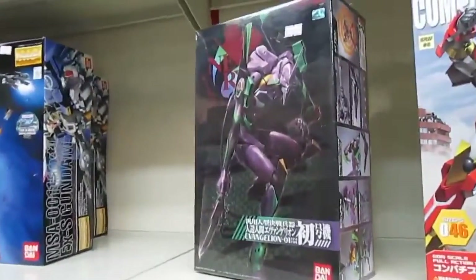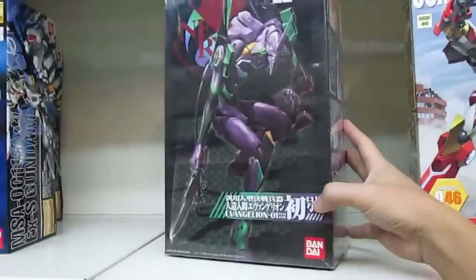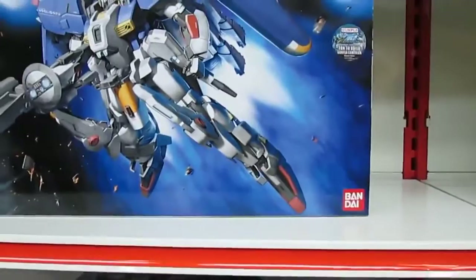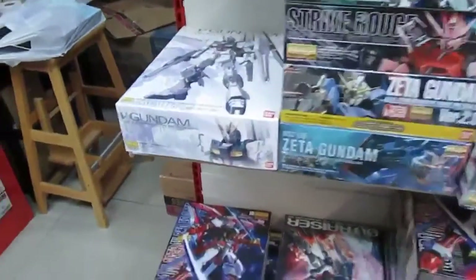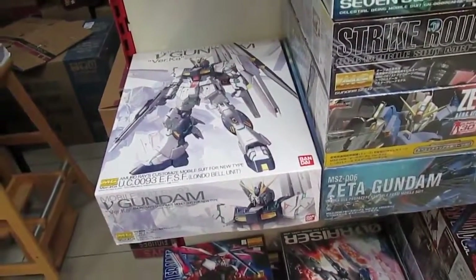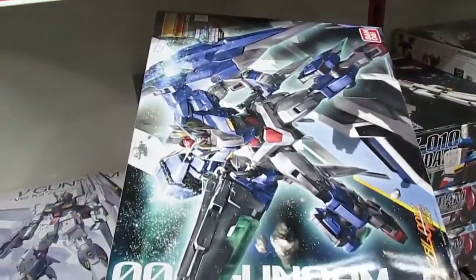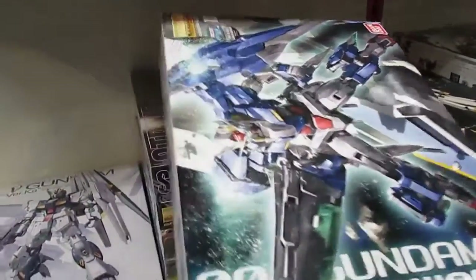Neon Genesis Evangelion — the Nerv Unit Zero-One Test Type at 148 ringgit. This one is the same size box as the Sazabi — 288 ringgit. I already have it, thank god I bought it at 400 previously. We have the worker armor from Char's Counterattack, and the Double Gundam Seven Sword at 198 ringgit — I can actually get this one for like 60 ringgit elsewhere.